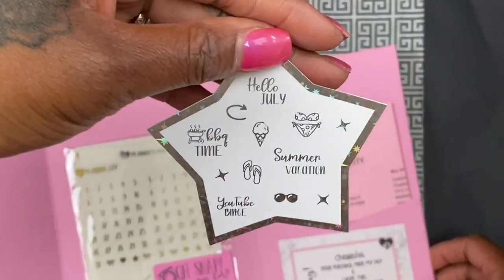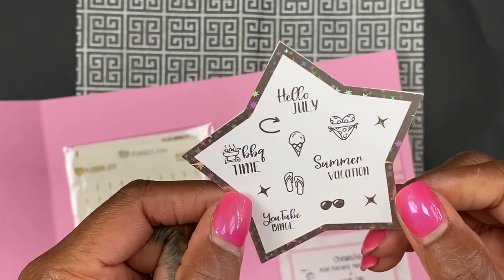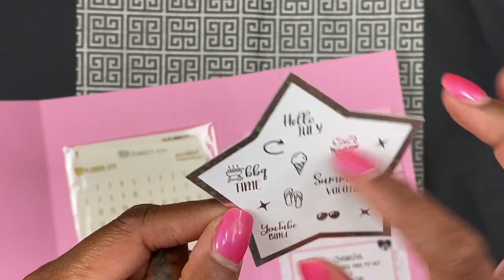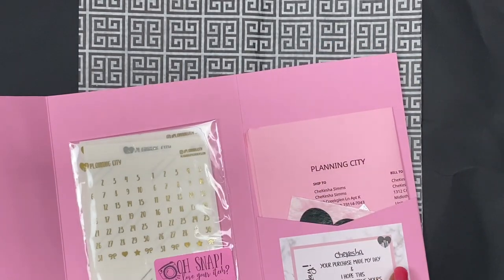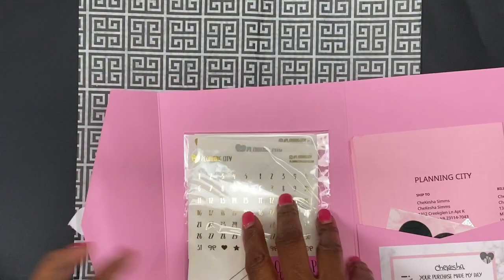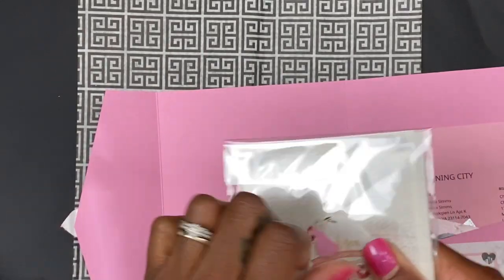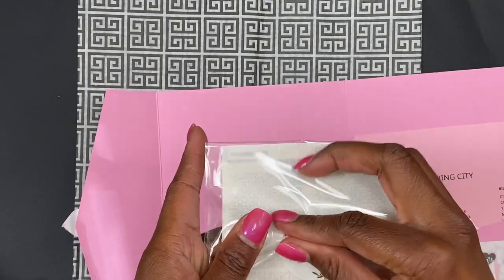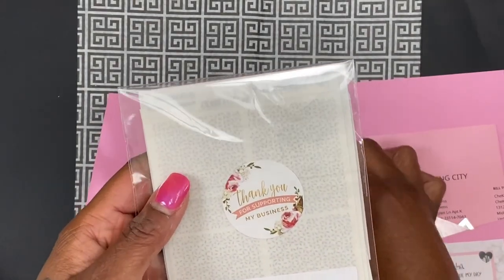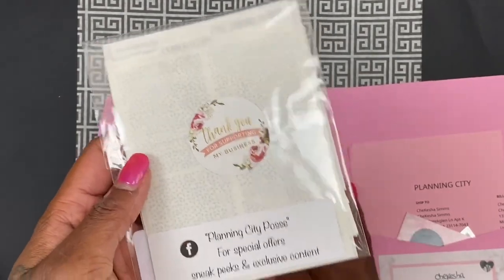She has the little pocket with your receipt, your foiled freebie, and this one says hello July, summer vacation, barbecue time, YouTube binge, some flip-flops, an arrow, sunglasses, some little stars, a bikini, and an ice cream cone. Then she has her card that says 'Shakisha, your purchase made my day and I hope this package brightens your day.' She also has a sticker that says thank you for supporting my business, and a card for Planning City Posse for special offers, sneak peeks, and exclusives. If you're not in her Facebook group, make sure you join it.